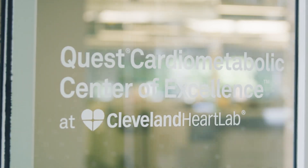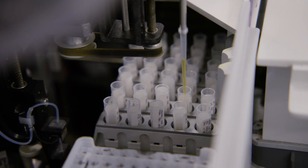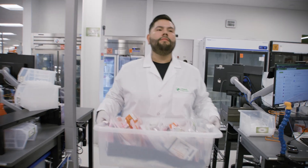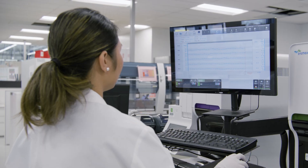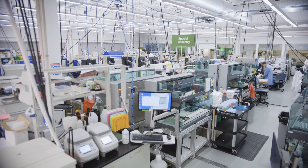Cleveland Clinic Innovations is focused on bringing truly innovative, patient-centric solutions to market and to our patients. Cleveland Heart Lab and the Quest Cardiometabolic Center of Excellence are two great examples of that. Cleveland Heart Lab was predicated on technology disclosed to Cleveland Clinic Innovations well over a decade ago, launched in 2009, and is based on a collection of differentiated, novel, scientifically validated cardiometabolic biomarkers to help both manage and avoid cardiovascular disease.